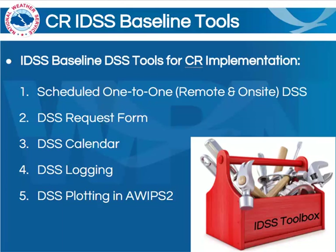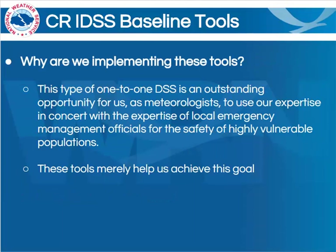We're also working on the development of some additional tools to enhance situational awareness for these events, and we look forward to continued development over the coming year. You might still be asking, why are we implementing these tools? Well, this type of one-to-one DSS is really an outstanding opportunity for us, as meteorologists, to use our expertise, along with the expertise of our local emergency management officials, for the safety of what ends up being highly vulnerable populations.